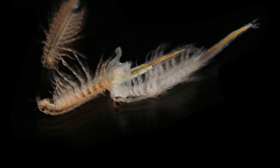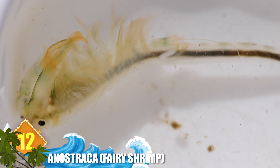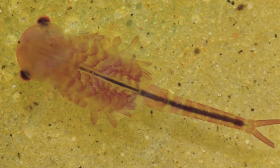12. Anostraca. Normally these marine crustaceans run pretty small, often no more than an inch long. But some species can approach lengths of nearly seven inches. They are notable for lacking a carapace and for having 11 pairs of leaf-like swimming legs attached to 20 body segments. They can be found in a wide range of environments, from pools in the desert to icy mountain lakes, as well as in Antarctica. There are some 300 species that are often harvested for fish food.